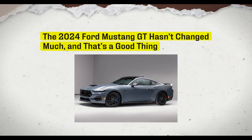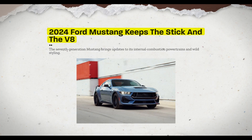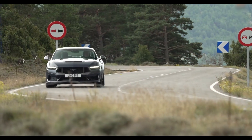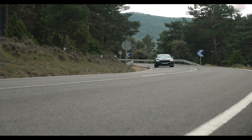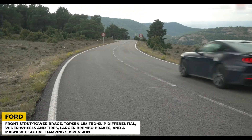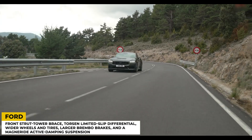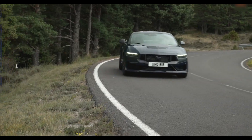The Mustang embarks on its seventh generation, introducing a much-needed facelift with numerous updates. Among the style and powertrain modifications, there are new offerings catering to enthusiasts with a penchant for speed. Both Mustang GT and EcoBoost models now provide an optional performance pack, featuring enhancements such as a front strut power brace, Torsen Limited Slip Differential, wider wheels and tires, larger Brembo brakes, and a MagneRide Active Damping Suspension. Performance-minded individuals can also opt for Recaro bucket seats and an active exhaust.